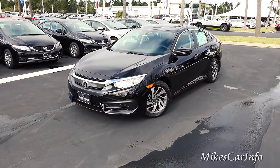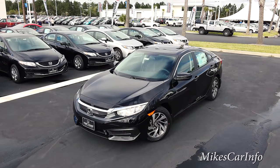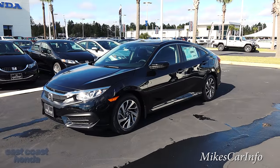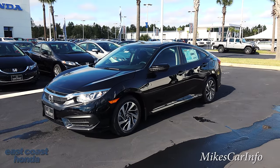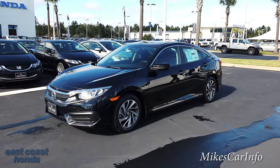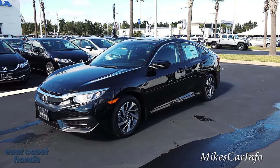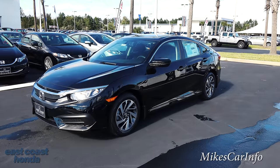Hey, this is Mike. I'm in Myrtle Beach, South Carolina, visiting East Coast Honda, and I'm going to try to contain myself because I'm standing in front of a 2016 Honda Civic. They have been recently released — this is the first day that they've had them on the lot here at East Coast Honda. This is one of my favorite vehicles for a long time, the Honda Civic. This is the new generation with all the redesigns, completely redesigned vehicle.